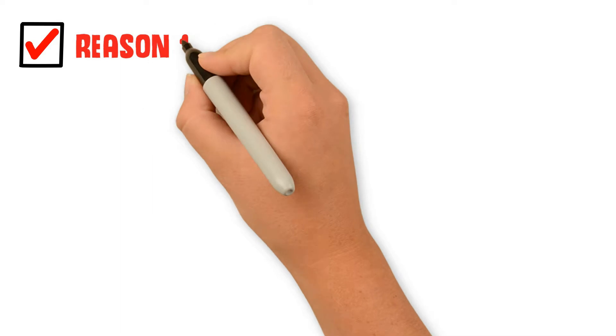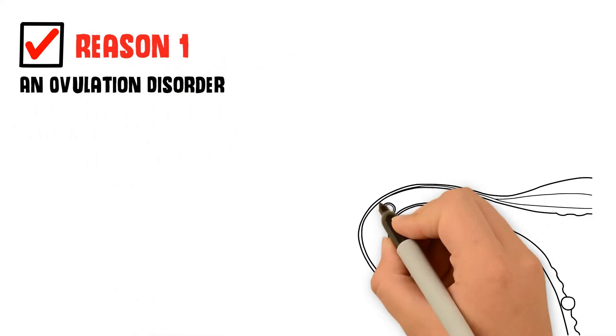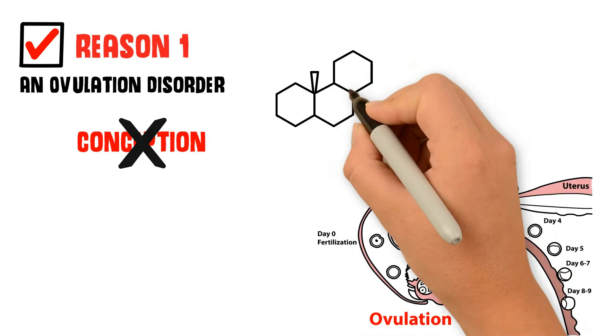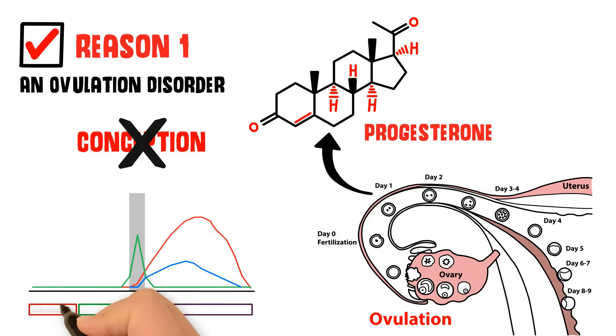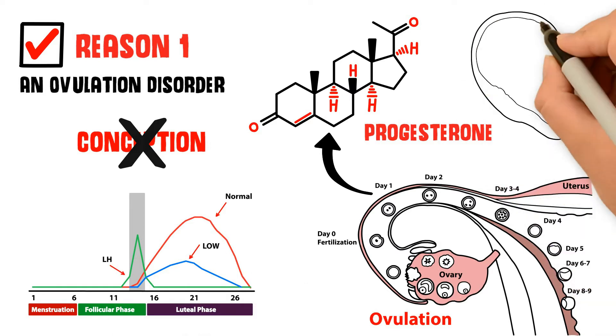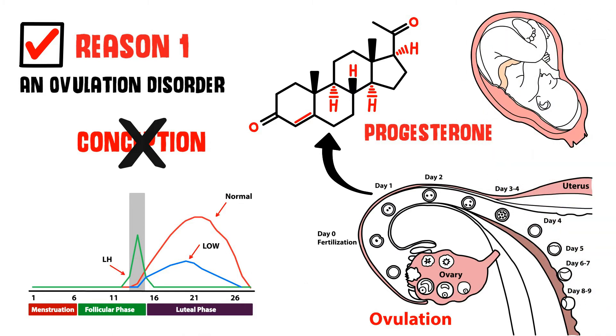Reason 1: An Ovulation Disorder. If an egg is not released, conception is impossible. Progesterone is released after ovulation. Monitoring progesterone levels can confirm whether ovulation occurred and help determine if levels are high enough to support a pregnancy.